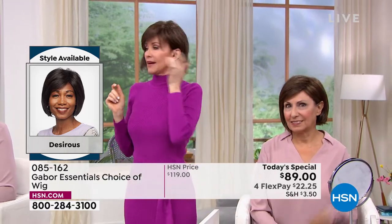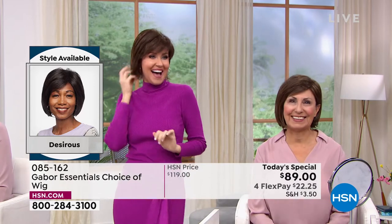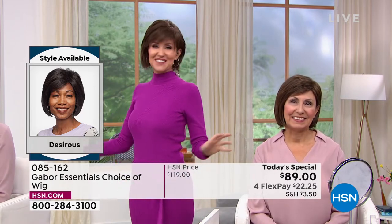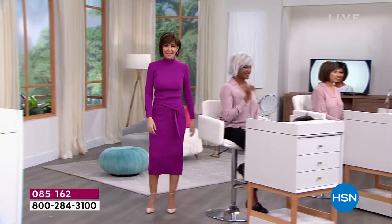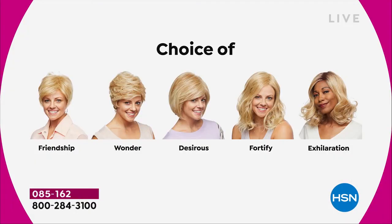All five brand new styles — it's the first and only time they'll be $30 off. We started with the Friendship, had the Wonder, we're on the Desirous right now with this beautiful razor-cut bob with little wispy bangs. We're moving on to the most popular of the hour: the Fortify.